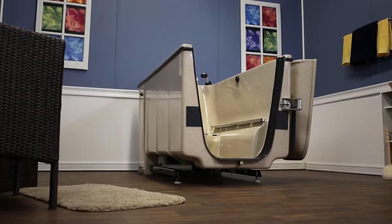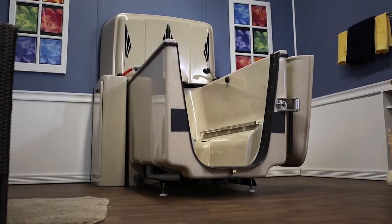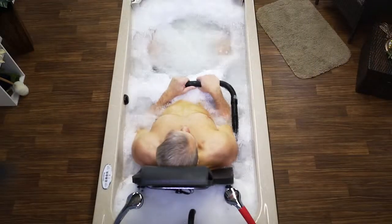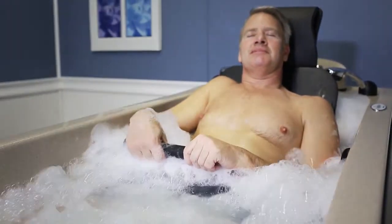The Integrity Bathing Spa by Mastercare is a versatile system with standard features and available options to bathe all your residents in a luxurious, relaxing, soothing, and safe way. The Integrity is one system to bathe nearly all residents.